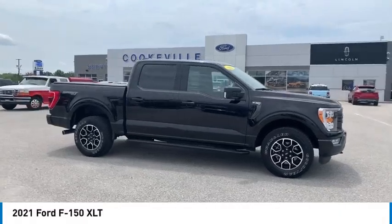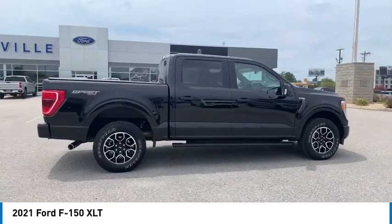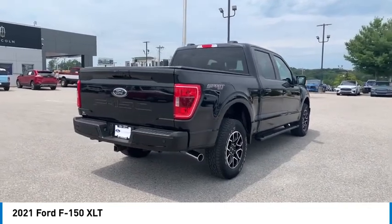You are going to love the 2021 F-150. A Ford F-150 knows how to handle any situation. It's built to follow orders — no whining.